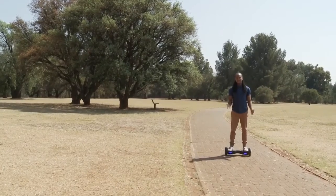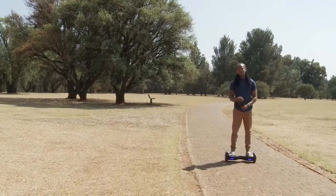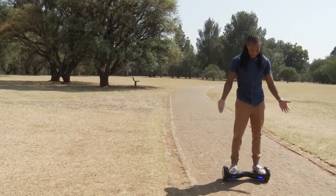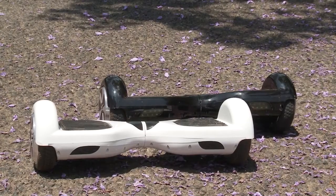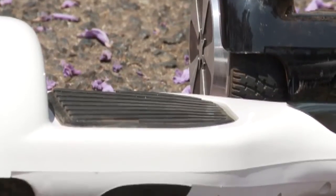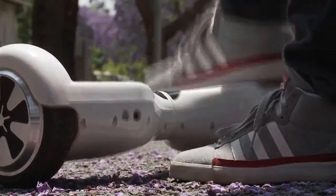The dual-wheel self-balancing board has been making its rounds on social media, with sports stars and celebrities posting videos of themselves riding these futuristic light boards. These self-balancing scooters can weigh up to 10 kilograms and are usually powered by two 350-watt motors. The electric scooter can reach speeds of up to 10 kilometers an hour and can accommodate a maximum weight of 100 kilograms.